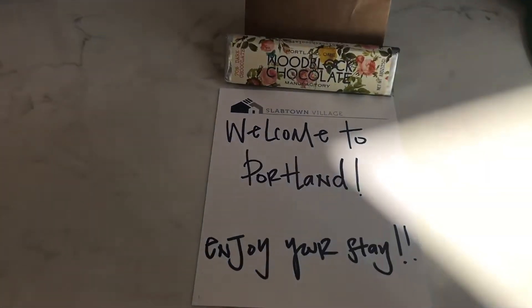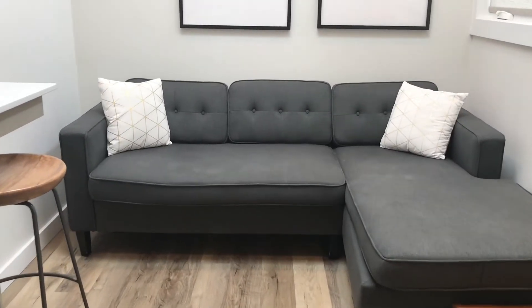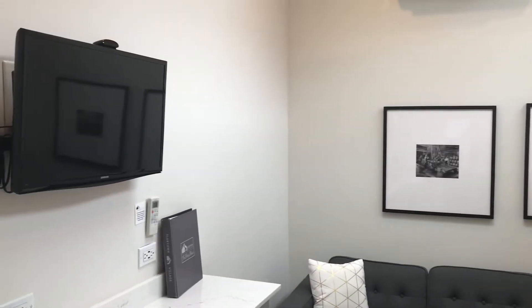Once you come inside, you'll see it has a very modern and industrial feel. Each guest gets a welcome candy bar and there is a guide to local restaurants and things to do. Everything is super comfy in here — a nice big couch and just about everything you need. There's a TV.